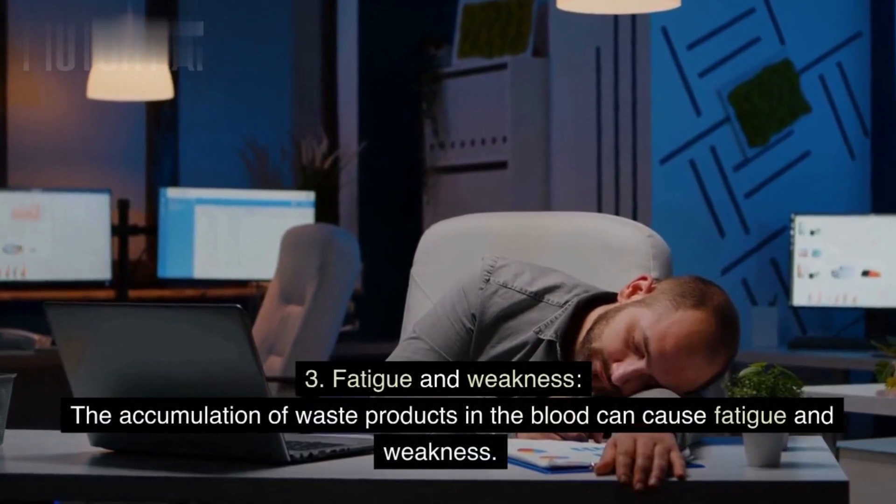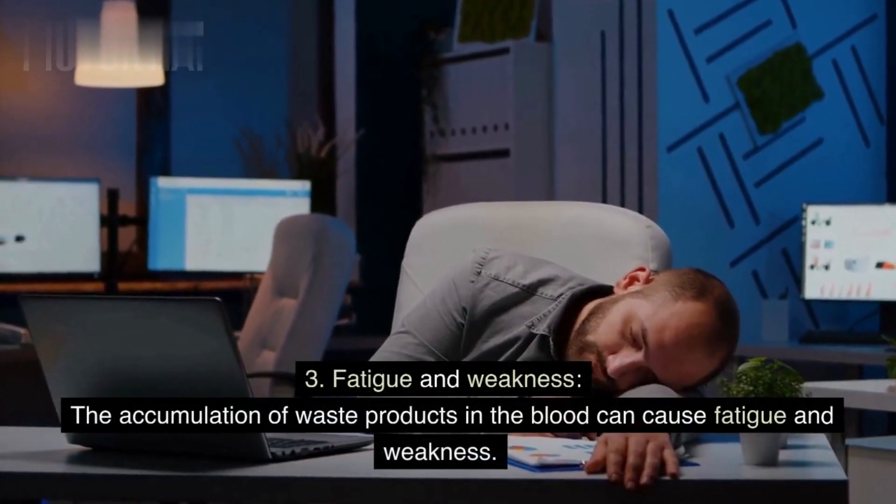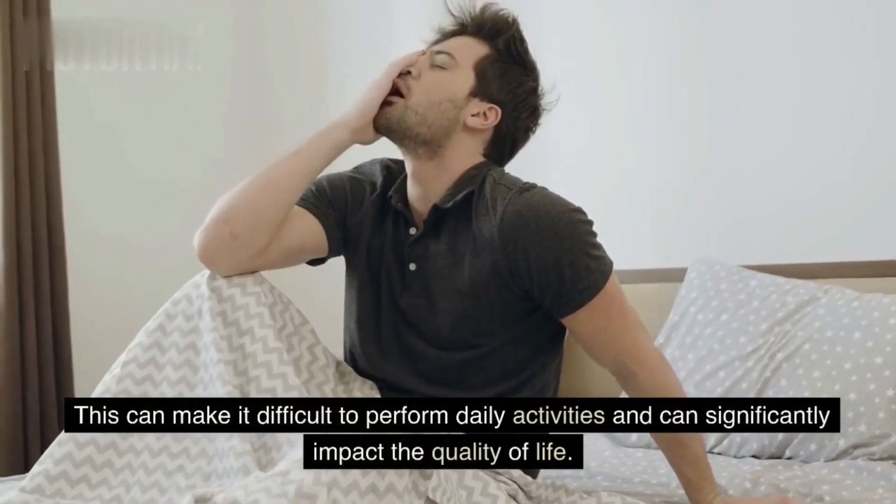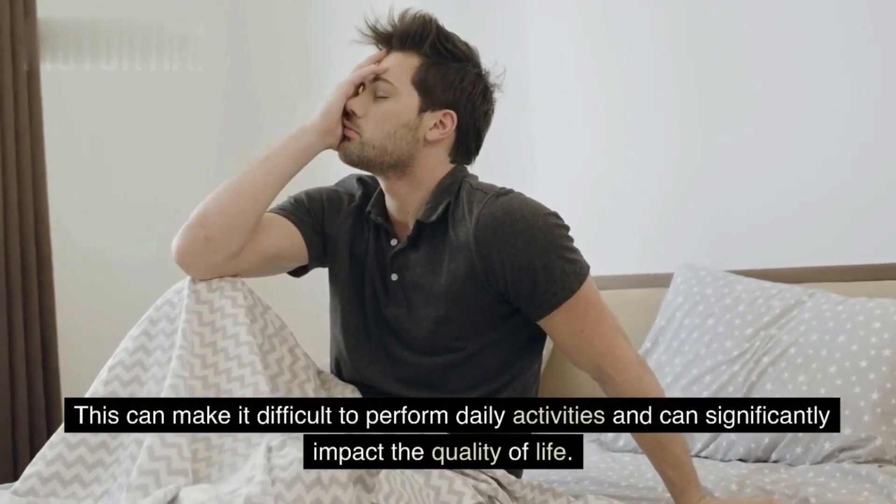Sign 3: Fatigue and weakness. The accumulation of waste products in the blood can cause fatigue and weakness. This can make it difficult to perform daily activities and can significantly impact the quality of life.